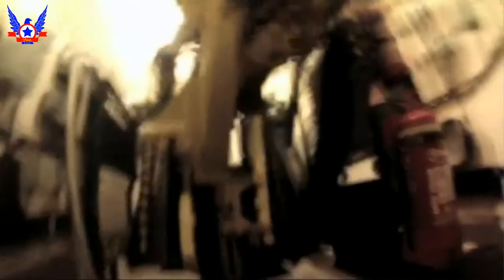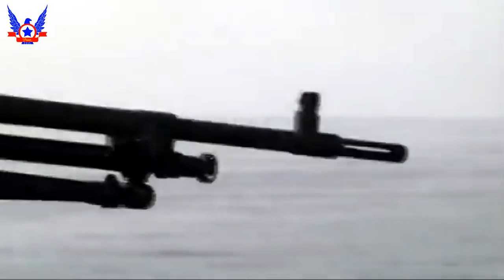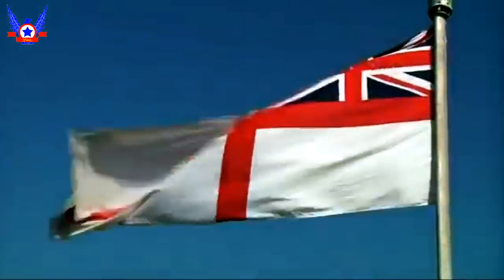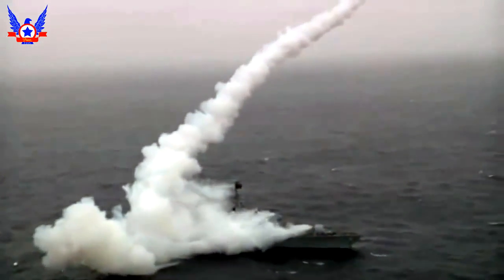Las Type 23, o clase Duque, conocidas así por recibir nombres de duques británicos, fueron diseñadas en un primer momento como un buque relativamente sencillo con misión de detectar submarinos soviéticos en el Atlántico Norte, utilizando radares remolcados pero sin armamento defensivo. Los misiles antiaéreos Sea Wolf se instalaron en los petroleros de reabastecimiento clase Fort Victoria, uno de los cuales acompañaba normalmente a un grupo de cuatro Type 23, prestando servicios a los grupos de helicópteros de las fragatas.